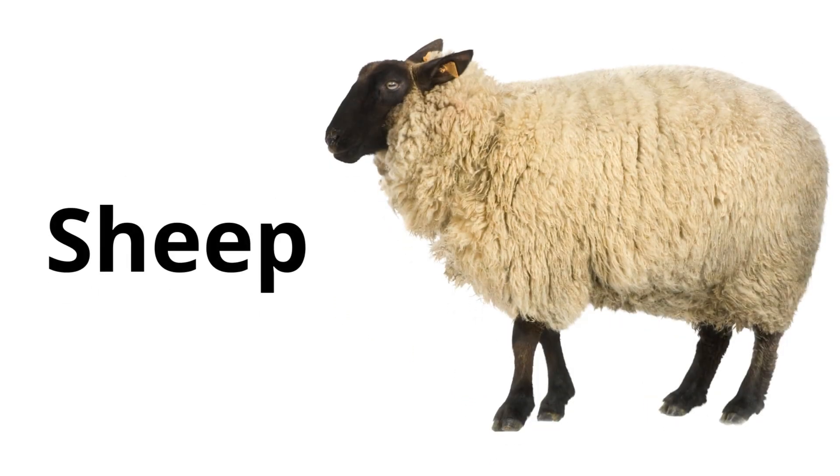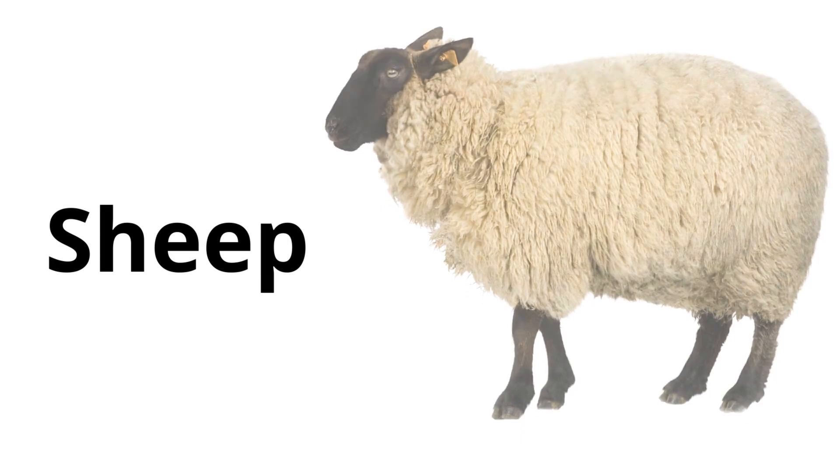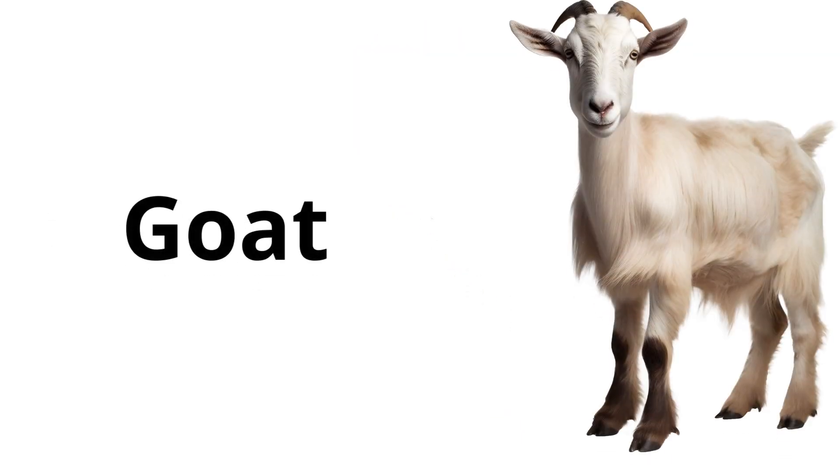Sheep: a fluffy animal that gives us wool. Sheep like to eat grass and often live in large flocks. Goat: a hardy animal with horns and a beard. Goats are known for their ability to eat almost anything.